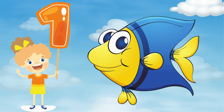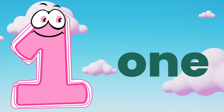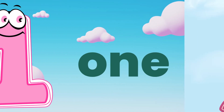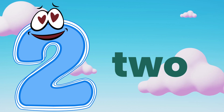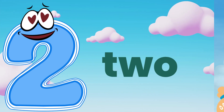One. One fish. O, N, E — one. Two. Two girls. T, W, O — two. Repeat. Good job.